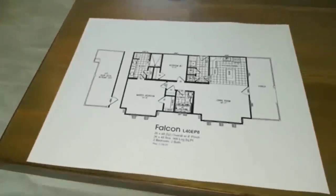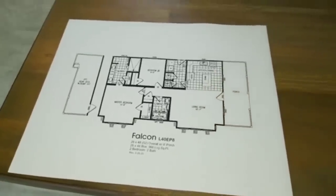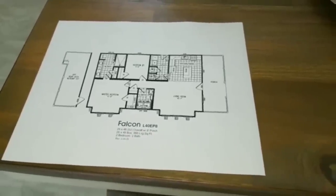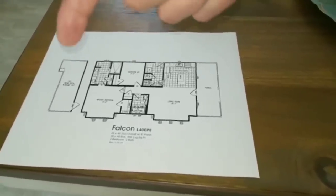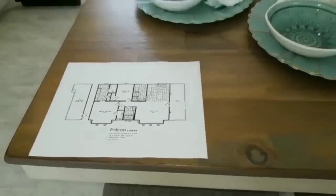This home is called the Falcon, and I've put a floor plan here. We're standing about right here in the kitchen. You can kind of see the layout — it is a two-bedroom, two-bath home just under a thousand square feet. I'm inside and it feels so much bigger. You can also see the option for that second porch, which you can add off of the master bedroom if you wish.